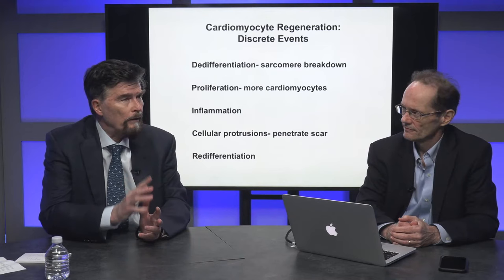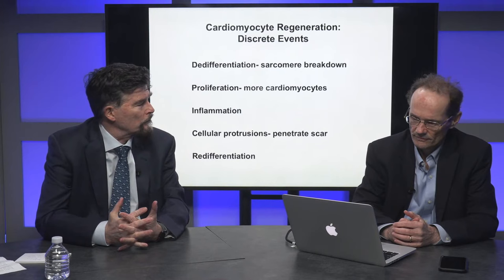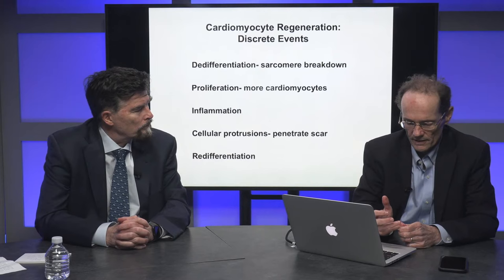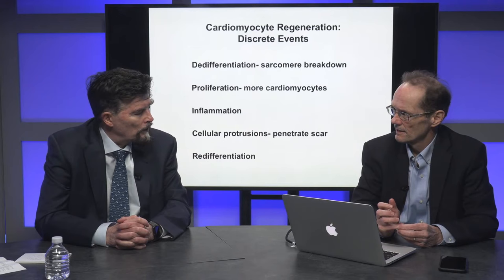A question from a listener: is the pig the best model for what you're doing? Have there been different models that yield different results? I think the pig is the best model for translation — that's pretty well accepted. The pig heart is very similar to the human heart, as we were just discussing with the pig heart transplant. One might argue for a non-human primate model, but it's a lot more complicated and difficult to work with, and if we don't need it, why do it? The FDA probably won't require non-human primates if you can show safety in a large animal like the pig.